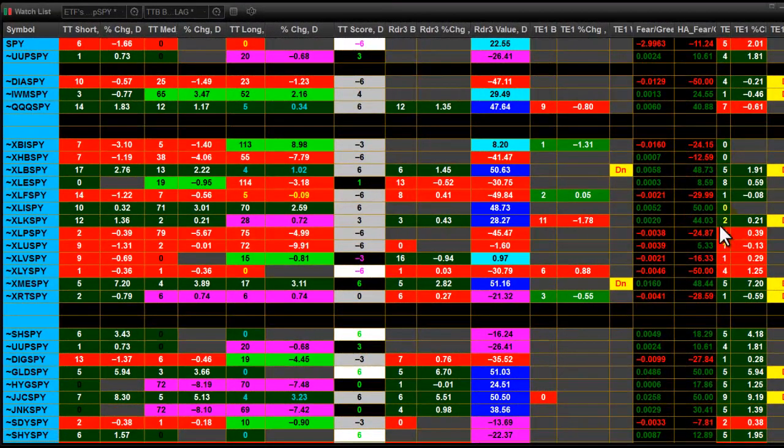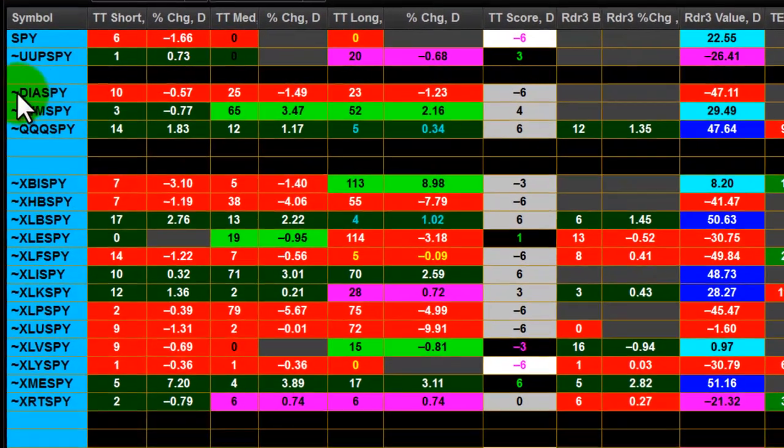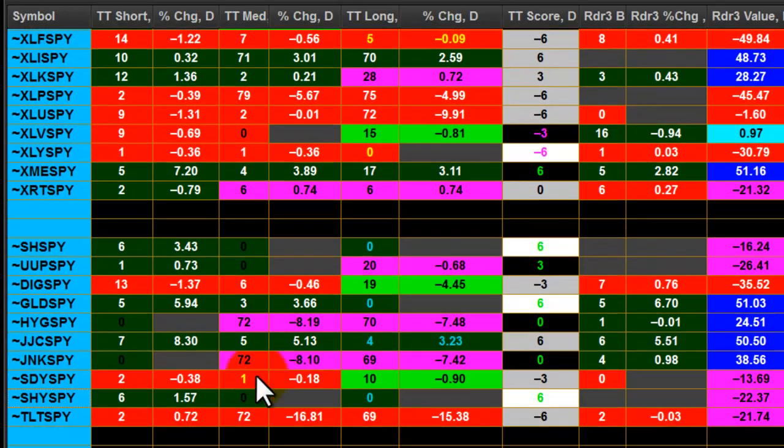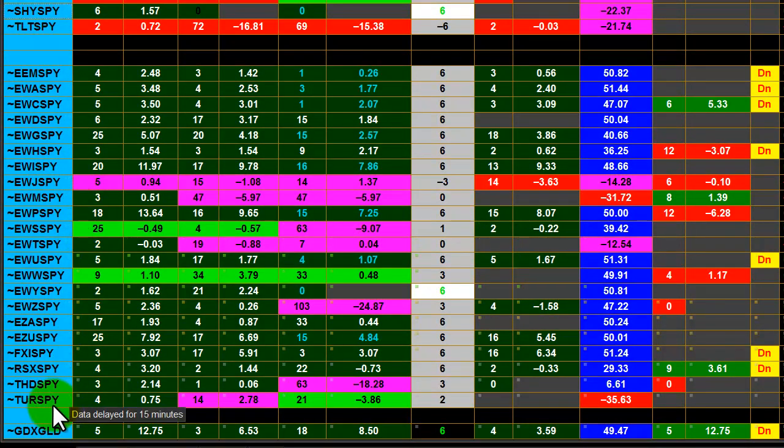Those of you familiar with Hawk's ScanCentury Report have seen this e-signal watch list before, where I have created a set of synthetic symbols that are ETFs showing the relative strength of each ETF to the S&P in general. At the top I have a set of U.S. indexes relative to the S&P, the different sectors relative to the S&P, some other ETFs relative to the S&P, and down below some regional ETFs relative to the S&P.